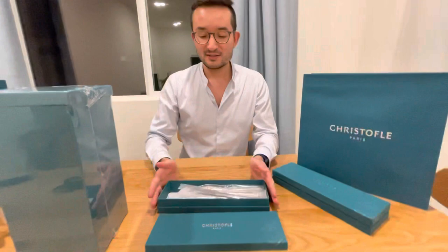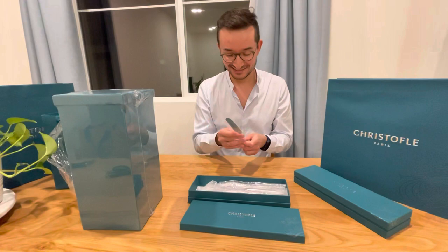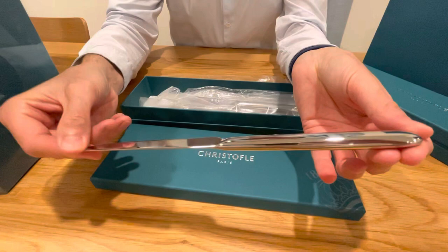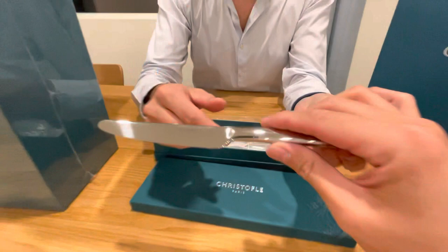So this is a cutlery set — and this is the gift from Sebastian to me. Look at that! It's heavy — you can feel it's good quality, and it's actually a bit dangerous too. You have the brand here — Kristofle — engraved. And probably you can see yourself in it, it's like a mirror.